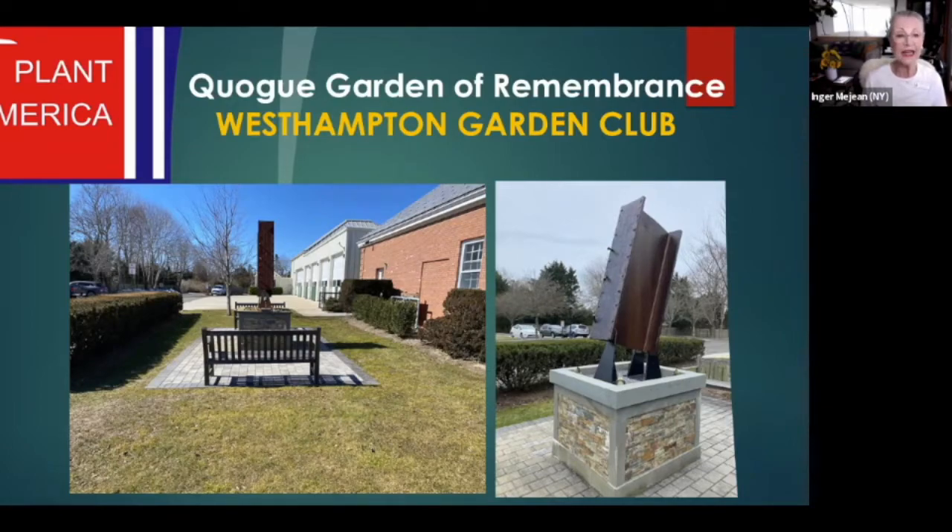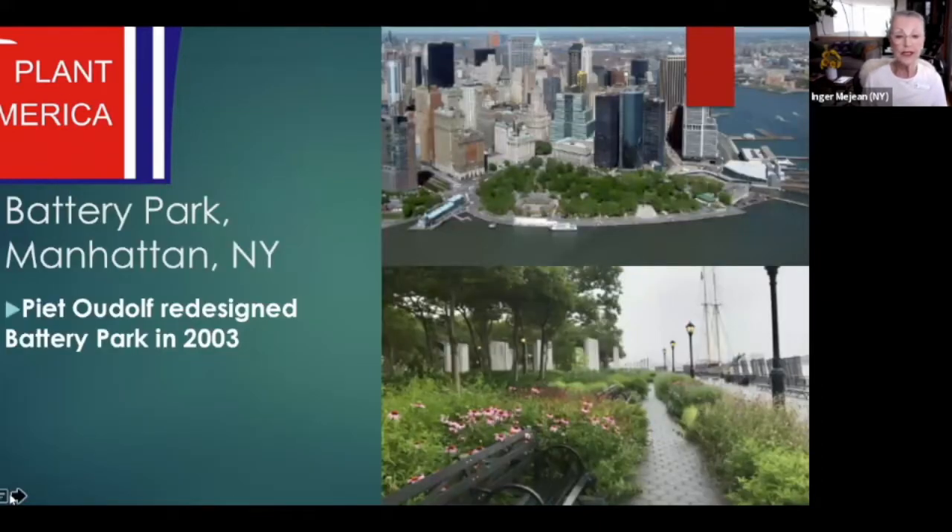In 2011, New York State gave the Quog Fire Department this I-beam section as a thank you for answering the call that day and showing their bravery. Here is a bird's eye view of the Battery Conservancy. Our project was done as an extension of Battery Park's Gardens of Remembrance located at the very tip of Manhattan.